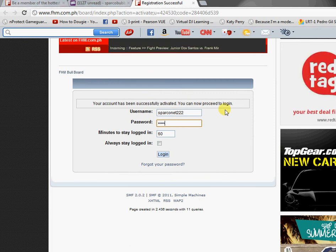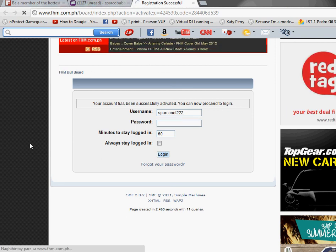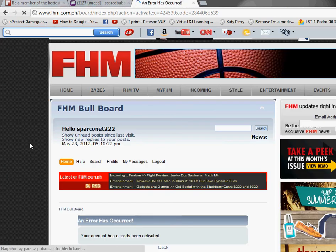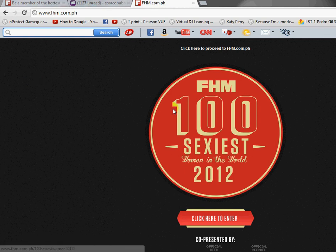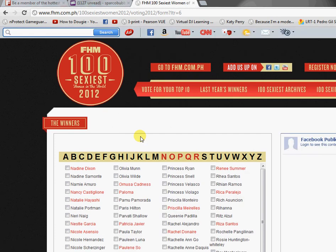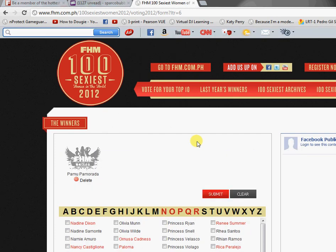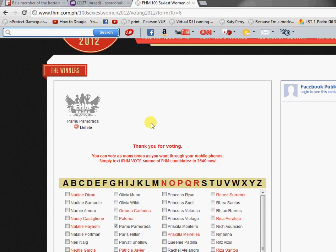Let's log in then. Go to the link, then go to Home. Click that big circle. Look for Pamu's name — letter P, Pamu Pamarad. Then hit Submit. It says thank you for voting. You can vote as many times as you want through your mobile phones.